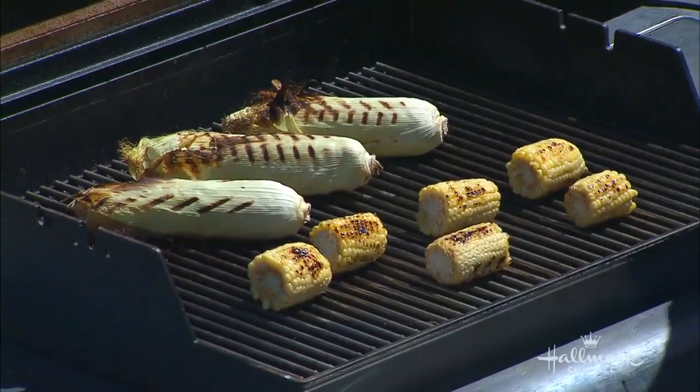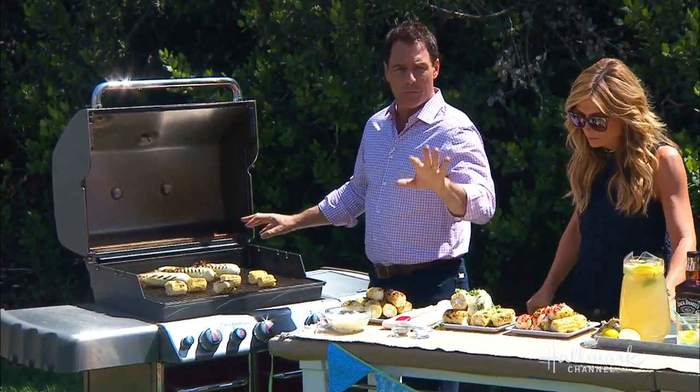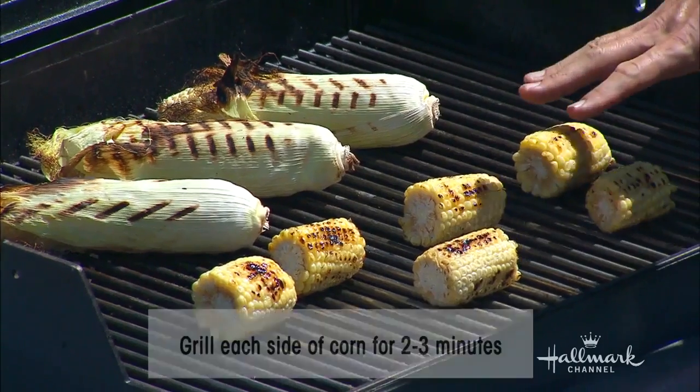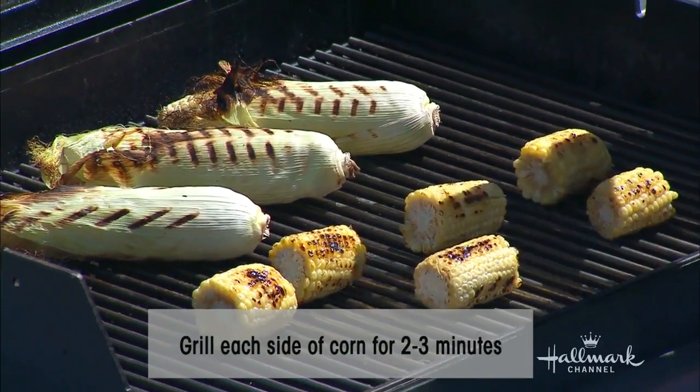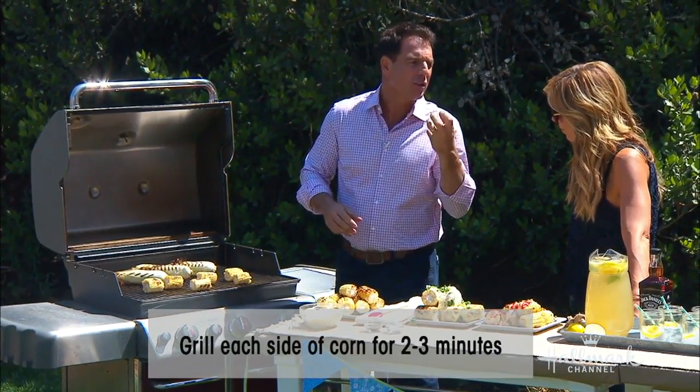When you're grilling corn, you put it on each side two or three minutes and just get it a little charred. That's all you really need to do. You don't need to overcook it or whatnot. I like corn when it's a little firm, not so mushy. So you grill it.